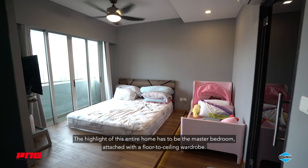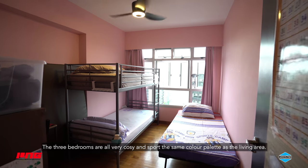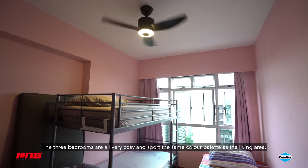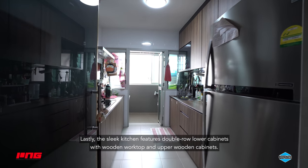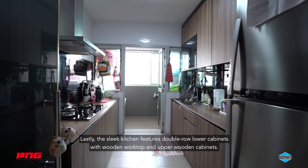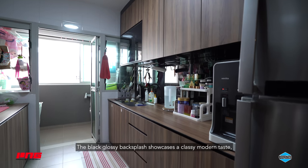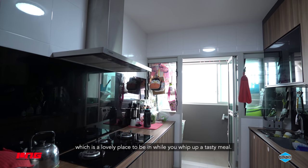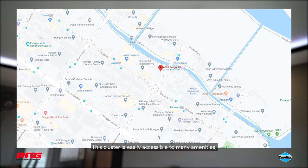The highlight of this entire home has to be the master bedroom, attached with a floor to ceiling wardrobe. The three bedrooms are all very cosy and sport the same colour palette as the living area. The sleek kitchen features double row lower cabinets with wooden worktop and upper wooden cabinets. The black glossy backsplash showcases a classy modern taste, which is a lovely place to be in while you whip up a tasty meal.